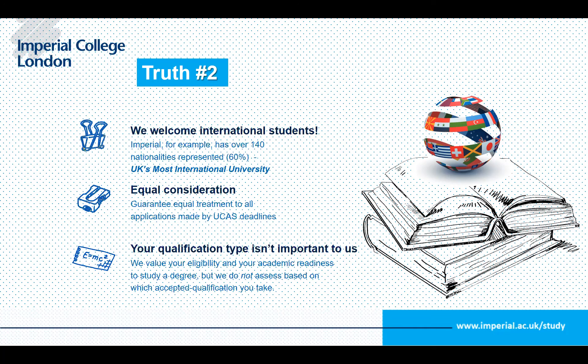Over 140 nationalities are represented at Imperial, and equal consideration is given to all applicants who meet the minimum requirements and apply by the UCAS deadlines. Your qualification type isn't what matters — what matters is meeting those minimum requirements. Each course will display specific subject and grade requirements for whatever curriculum you are taking. Don't worry if you don't have GCSEs or A-levels — UK universities are fully prepared for this.